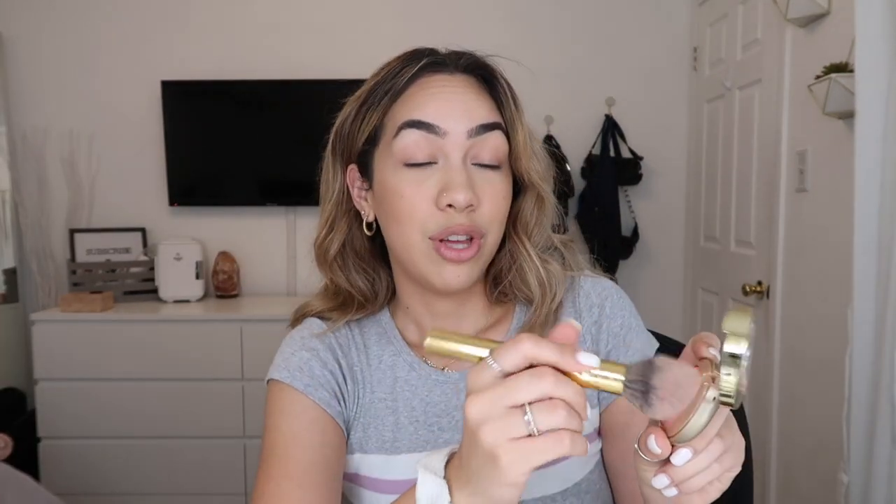I especially love blush. This is the Milani in Bella Bellini — it's so pigmented so I just use barely any, just light pats and sweeps. This blush is super pretty because it has darker pinks, lighter pinks, and it's also very shimmery. I'm going to go back in with my bronzer and a Morphe M533 brush, sweeping it over my eyes just a little bit and down my nose. I do this in literally like two seconds.